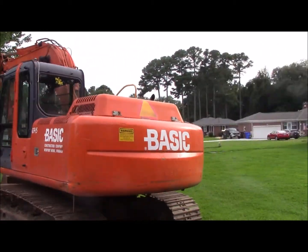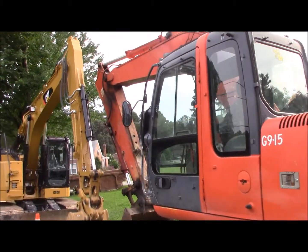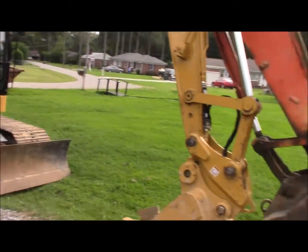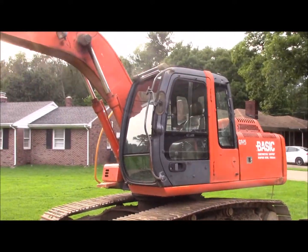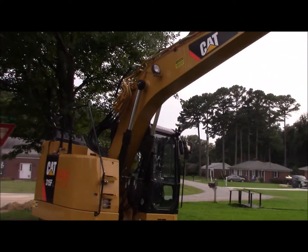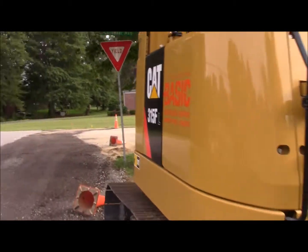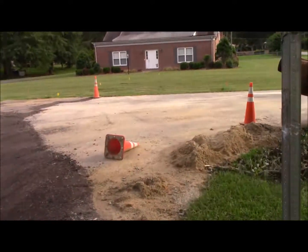Hello YouTube, this is Engineer Pat coming to you live from my neighborhood. As you can see, the two excavators I covered last time have now moved up to my part of the neighborhood. We have the CAT excavator and this Hitachi — the name is not on the boom, but these are the two excavators you saw. I'll show you how far they have come up with this project.